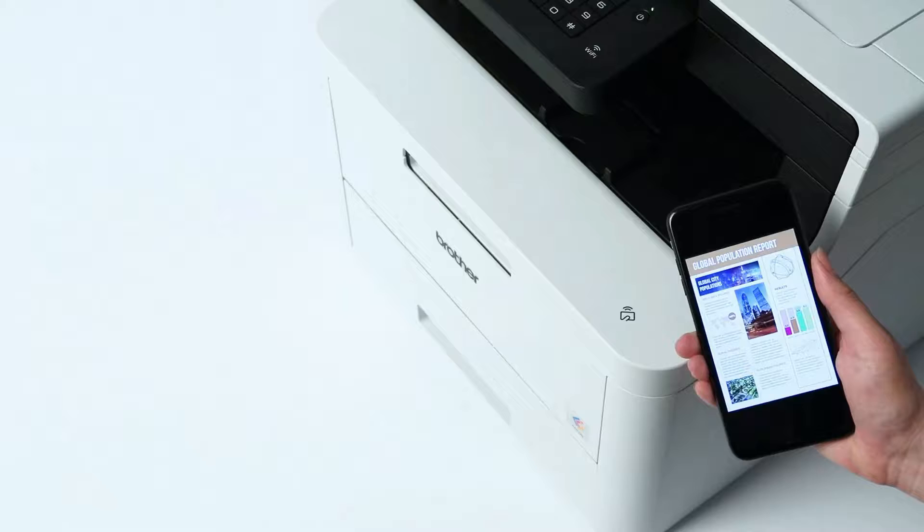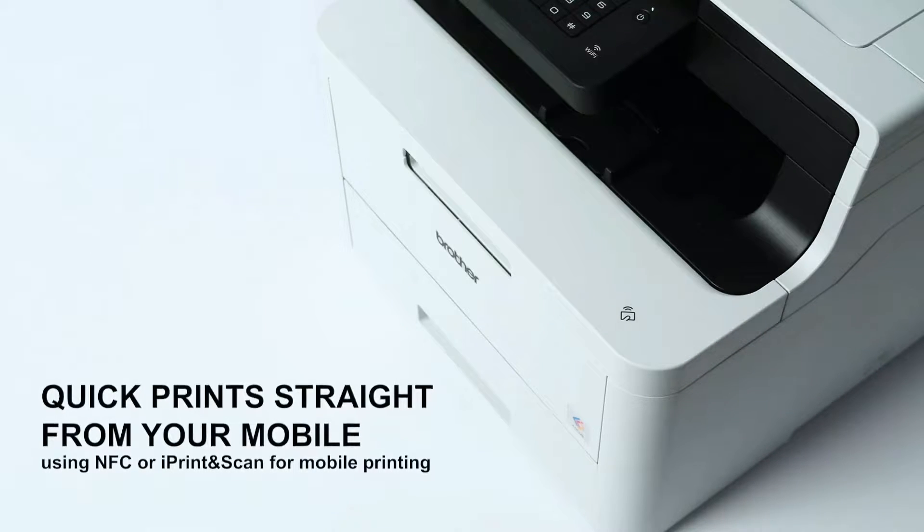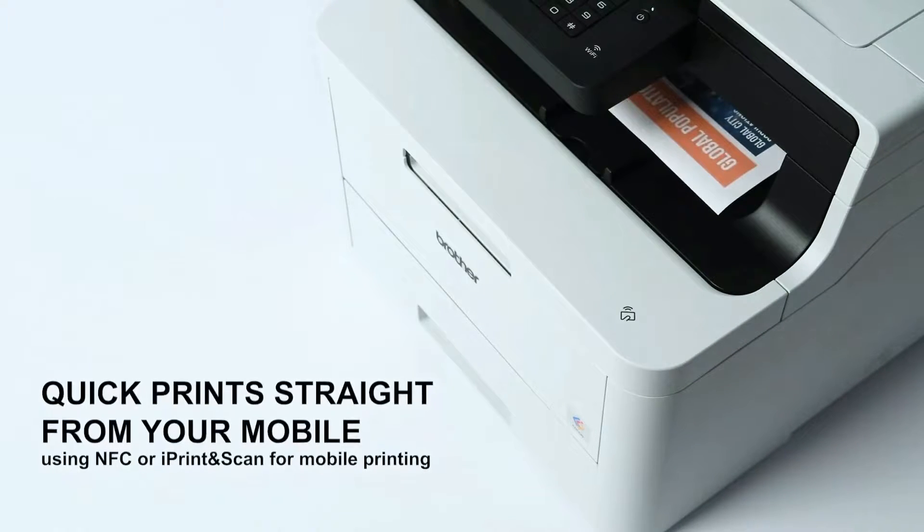But with so many to choose from, how do you find the one that is best for your business? That all depends on what type of business you have, how large your office is, and how much you think it'll be used.